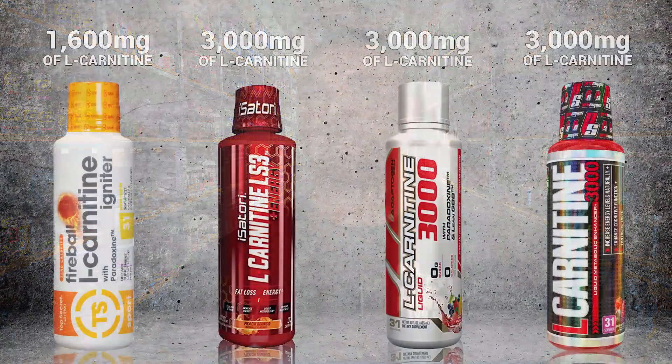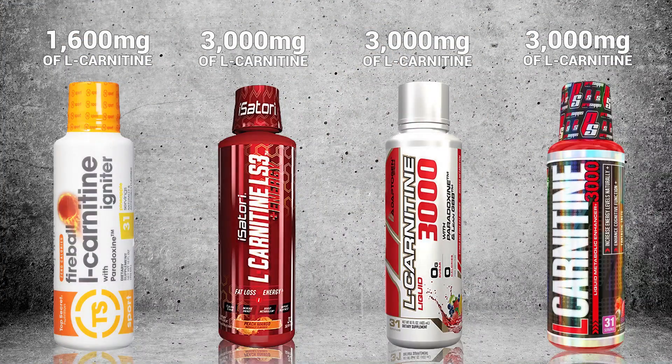Comparison number three: we're going to find out how much actual L-Carnitine is in each one of these bottles. Top Secret Nutrition's product has 1,600 milligrams of liquid L-Carnitine. ProSupps has three grams. Isatory's product has three grams. And Adaptogen Science has three grams of liquid L-Carnitine.